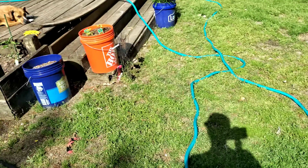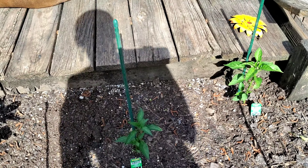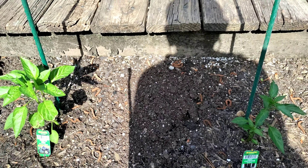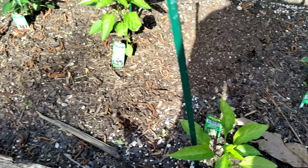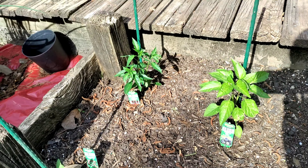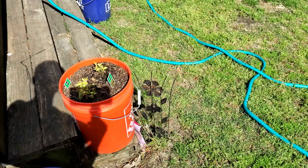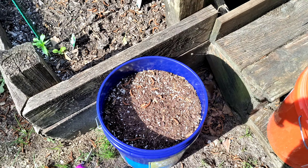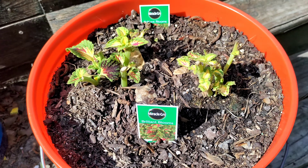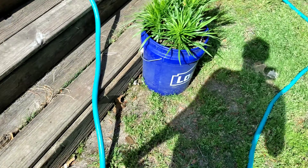Over here is hubby's thing — his peppers are coming up really good. I cut that one down and that one down for him during the frost, they took the frost bag and they're growing back. He had put some seeds in there, they ain't came up yet. These are my coleus — they took the frost bag and I cut them all the way down, they're coming back.